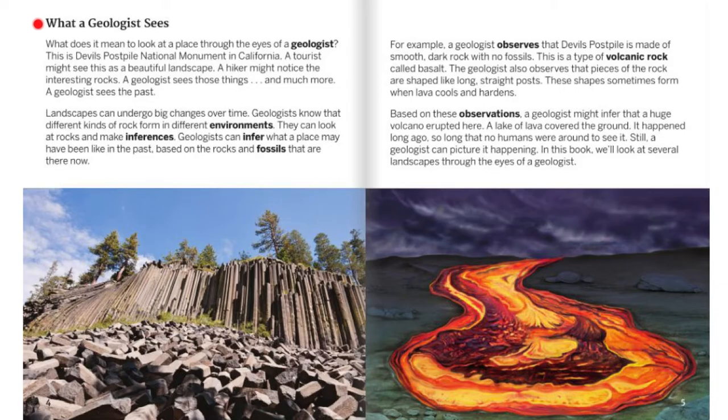What a Geologist Sees. What does it mean to look at a place through the eyes of a geologist? This is Devil's Postpile National Monument in California. A tourist might see this as a beautiful landscape. A hiker might notice the interesting rocks. A geologist sees those things and much more. A geologist sees the past.